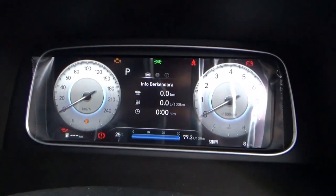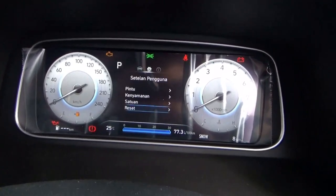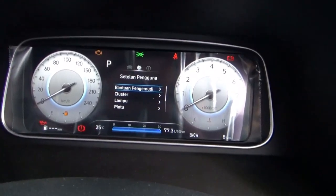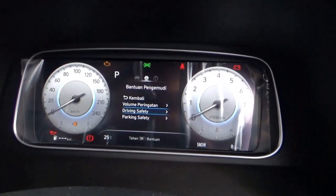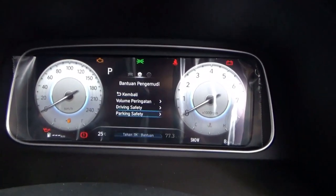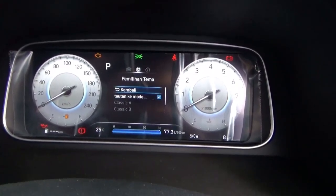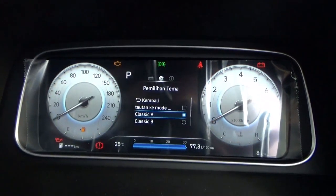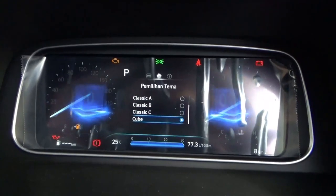This has a 12.3-inch fully digital instrument cluster, controlled via the three steering wheel buttons. It features a digital speedometer and driving aid safety info. You can set the theme — options include Classic, Classic B, Classic C, as well as a keyboard effect.